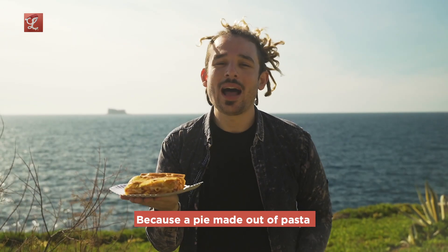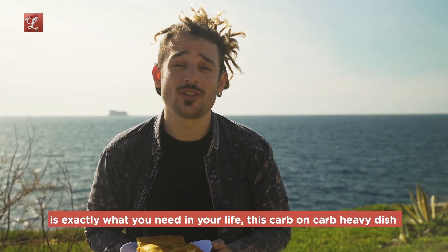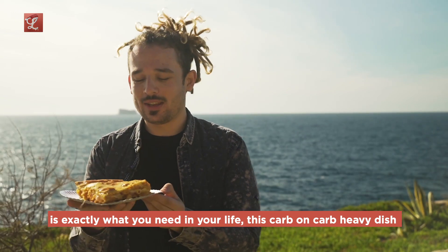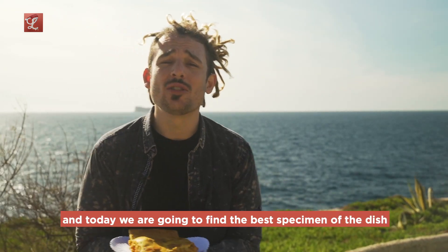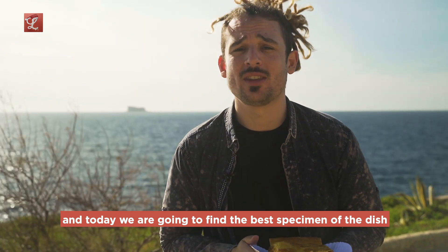Timpana. Because a pie made out of pasta is exactly what you need in your life. This carbon carb-heavy dish can be seen all over the island of Malta, and today we are going to find the best specimen of the dish.